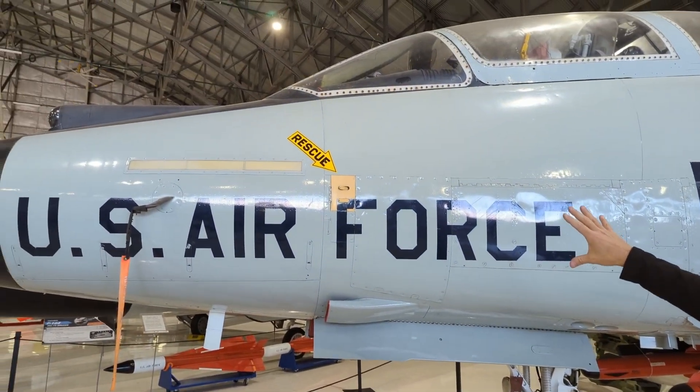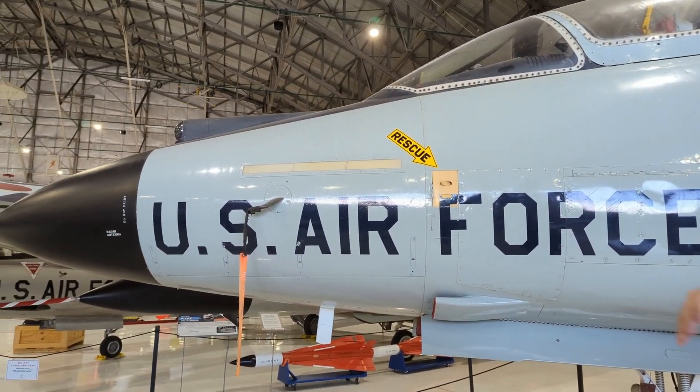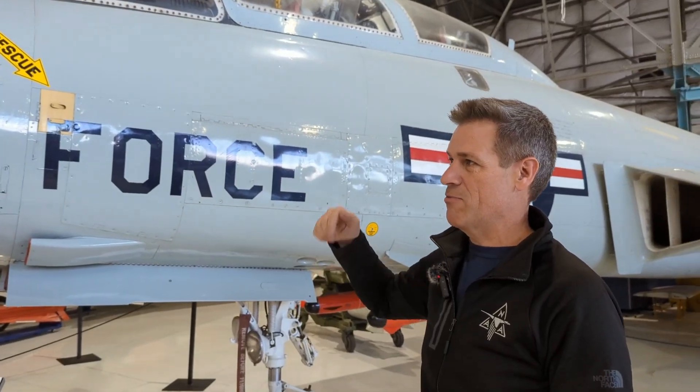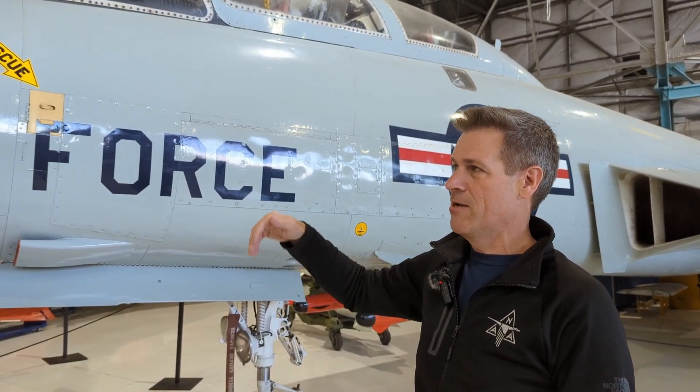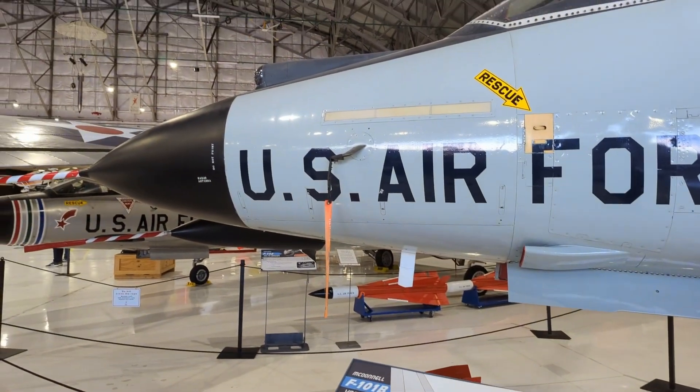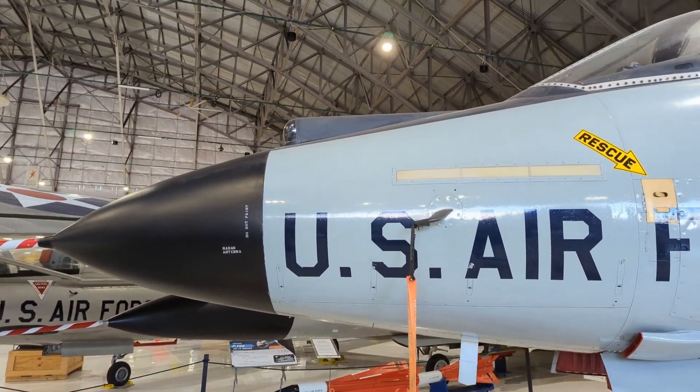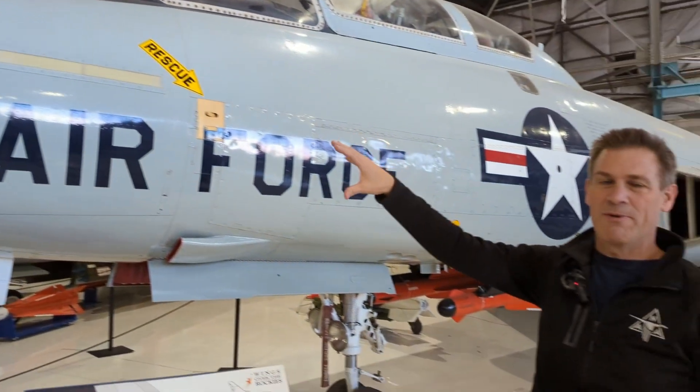The other claim to fame of this airplane: in the U.S. Air Force, this was the first fighter intentionally designed from the beginning with radar. Other aircraft like the F-86 and the F-100 were able to add radar later, but it was sort of an afterthought. This airplane was designed from the very beginning with radar.